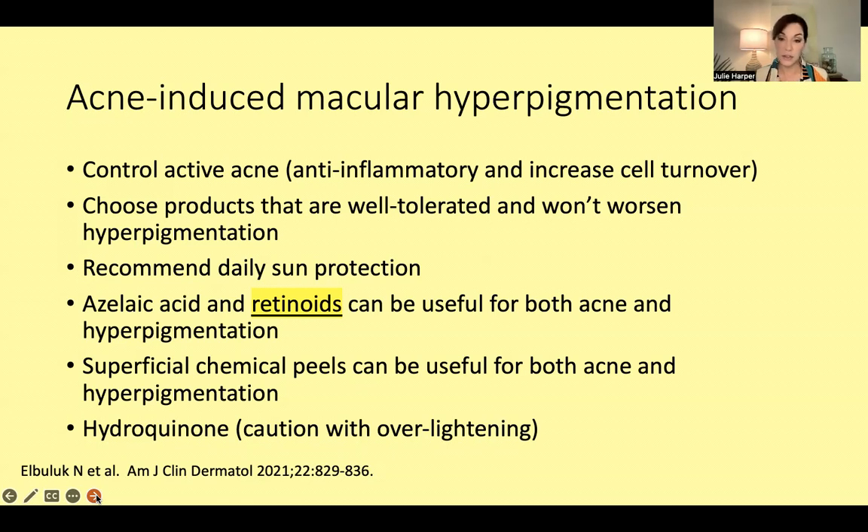Two of my favorites would be azelaic acid and retinoids because they're doing double duty — helping with acne but also with hyperpigmentation. Superficial chemical peels can also be very beneficial, helping both the acne and the hyperpigmentation. Lastly, hydroquinone — but be careful: people need to spot treat on the dark areas or you can get over-lightening or a halo effect. Most people agree hydroquinone does better when mixed with a steroid or retinoid.